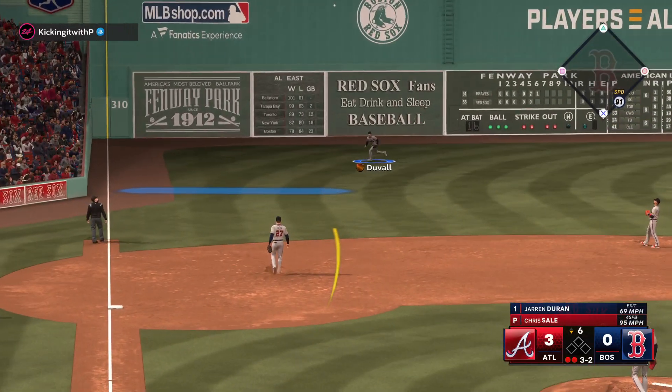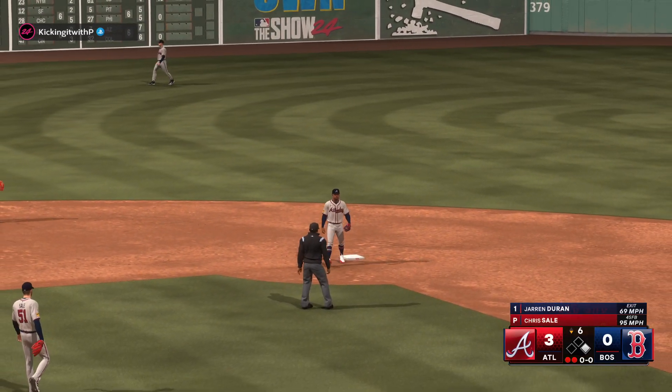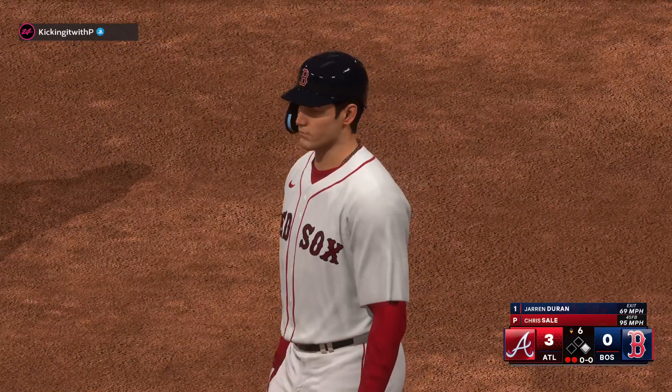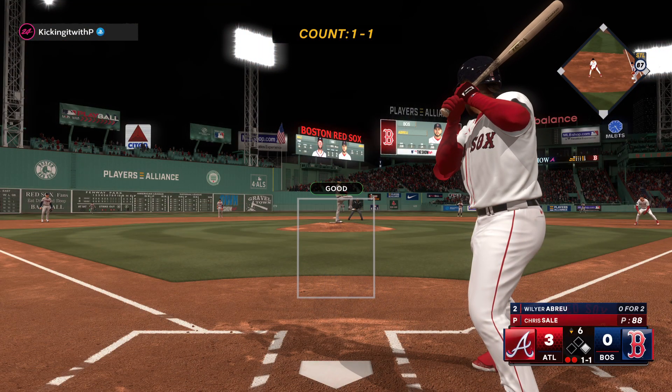Hit to left field — that one gets down for a hit. Gets on base and keeps it going. Patience and discipline paid off right there as he got into an advantage count, and now they've got some speed on first.